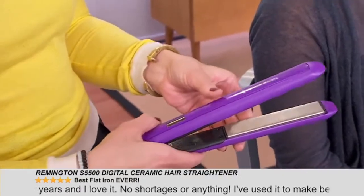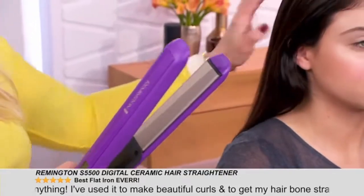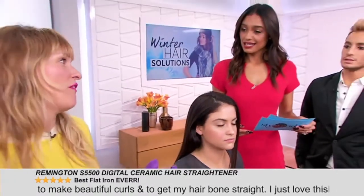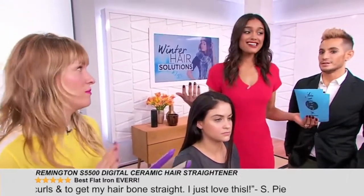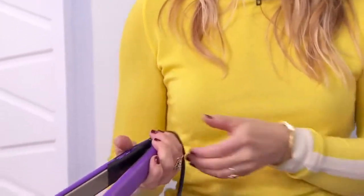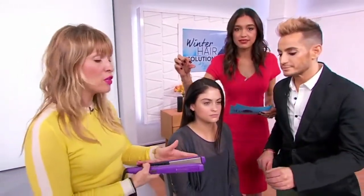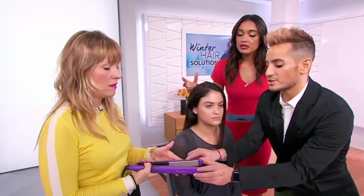We're at 370 right now. The other amazing thing about it — and we had a little bit of an accident in the salon about this — it turns off in an hour by itself. Safety is key. It's super lightweight, beautiful color — super into purple these days. One-inch long ceramic plates right there, and the protective beveling is also really good.